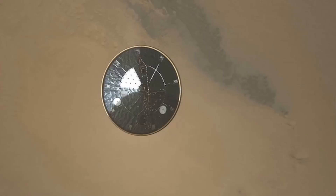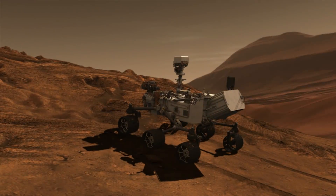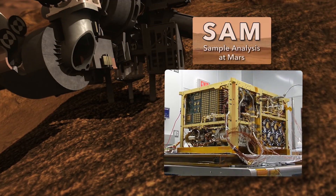Six years ago, Curiosity landed in Gale Crater on an ancient lake bed. A few months after arrival, it drilled into sedimentary rocks and detected traces of organic molecules using an instrument called SAM.